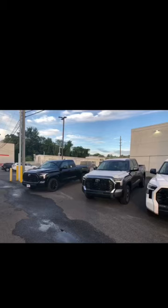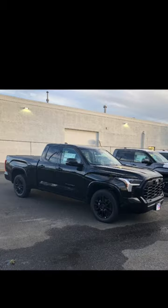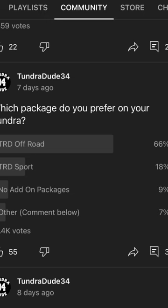Did a channel poll the other day — which package do you prefer on your Tundra? Choices were the TRD Off-Road Package, TRD Sport, no add-on package, or other. And unsurprisingly, the TRD Off-Road Package won big time with 66% of the 1,400 votes.